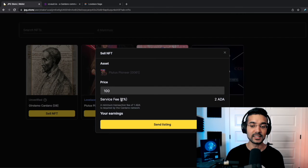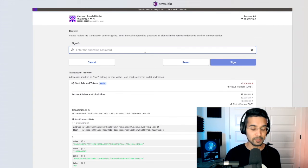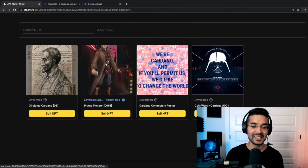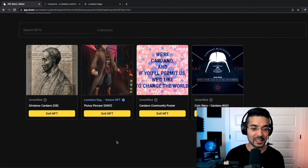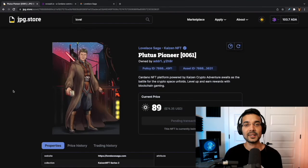After all fees have been taken into account, you would end up with about 98 ADA. We would click 'Send Listing' and type in our spending password. I'm not going to complete this in this case because I really want to hang on to my NFT, but that is essentially the entire process — you validate the transaction by typing in your spending password, the NFT is sent to the smart contract address for this listing, and then you'll see the NFT listed for sale when you go back to the marketplace.